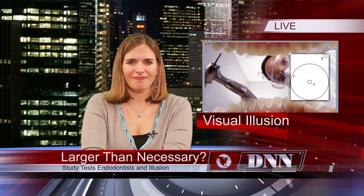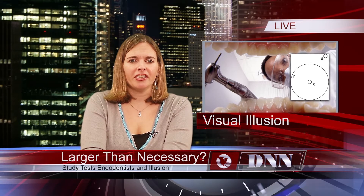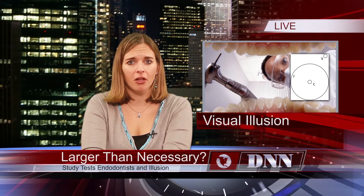Here's today's dental news. Are you drilling larger holes in teeth than you need to? A new study done in New Zealand suggests that dentists may fall victim to a visual illusion that could affect treatment. The principle is that when a circle appears within another circle, the inner one may appear smaller.